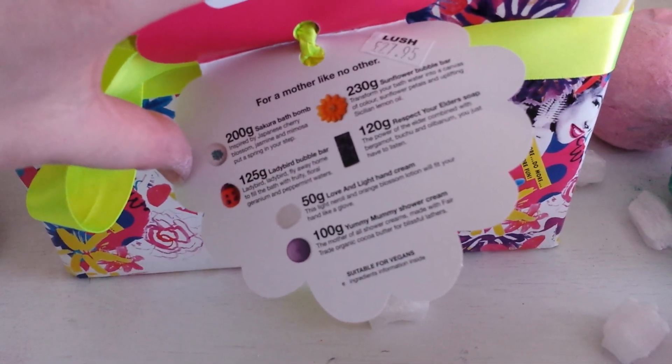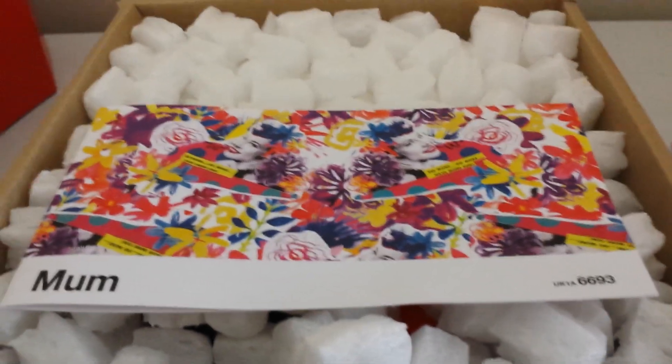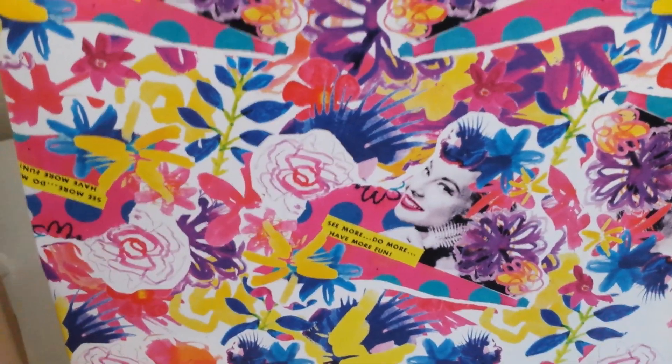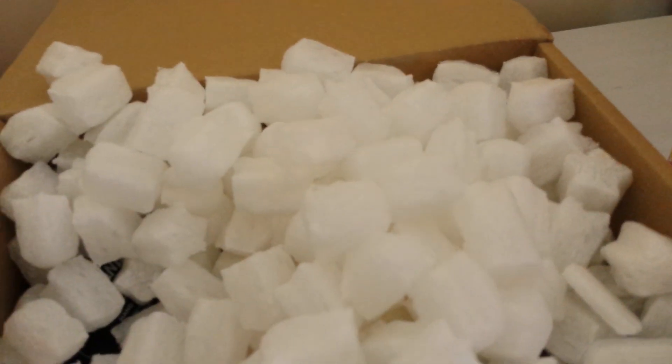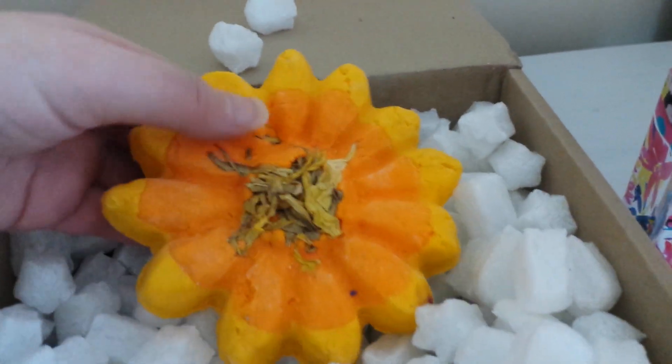Now let's have a look at the other one. Inside we've got the leaflet telling us what's inside, and I don't know if you can see but the wrapping paper is amazing — really pretty and detailed. Inside I can see a Sakura bath bomb, which is a cherry blossom scented bath bomb, really lovely and strong, my daughter adores those. And here's what I'm looking for — the Sunflower bubble bar, which is huge! It's a whopper, so I'm really pleased with that.